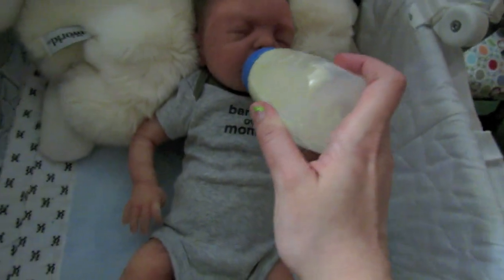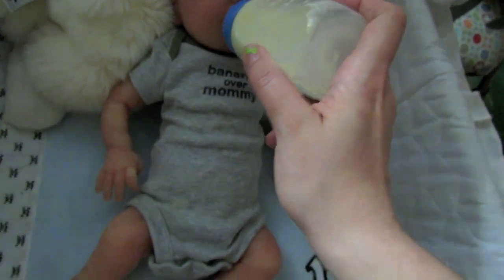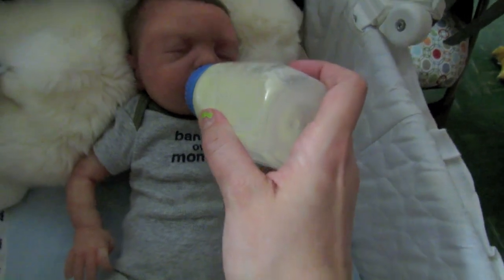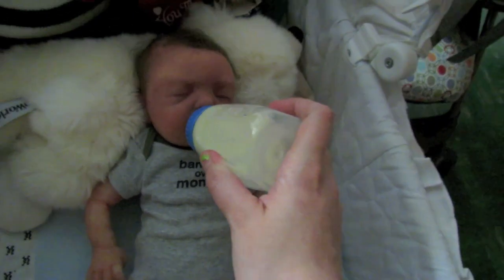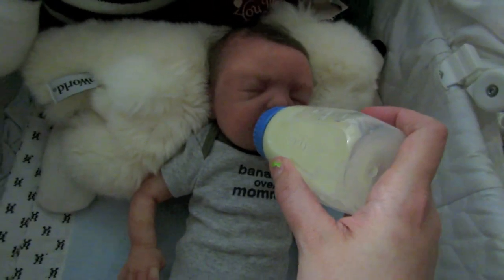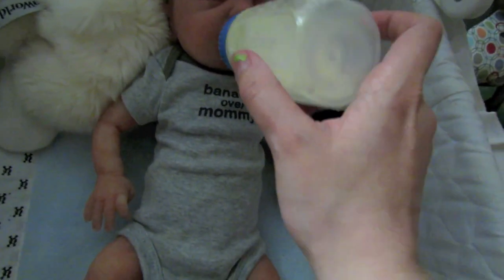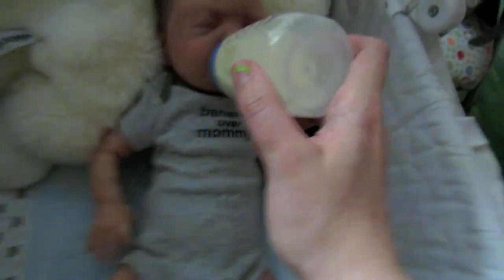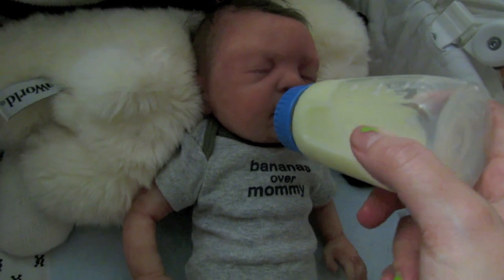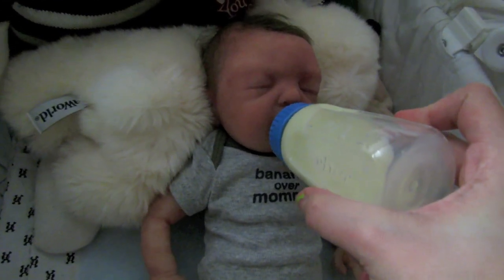I do usually hold him — I know you're not seeing me hold him at all, but it's because my tripod broke, so it's really hard for me to record and sit down and hold the bottle at the same time. I apologize for that — I do hold him, I promise! He is drinking away though — he was hungry, little man. I'll burp him and he will probably fall right back asleep.